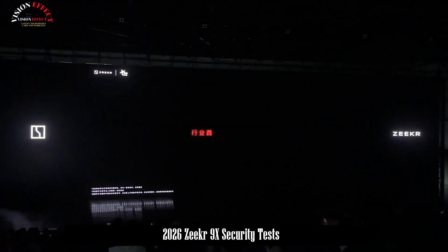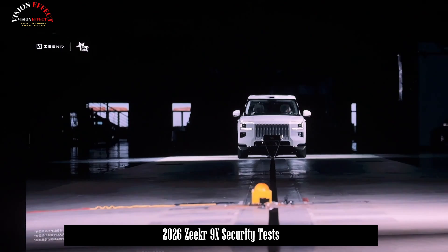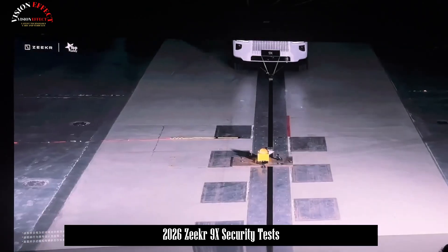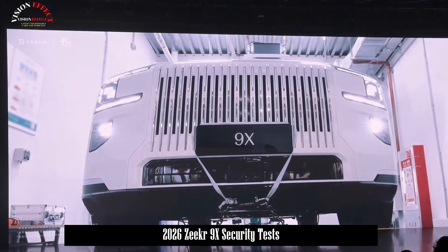Safety is a key concern for nearly all luxury cars, and it's also the area where they're least cost-conscious. The Zeker 9X places significant emphasis on both active and passive safety, and can be described as a road tanker. For body protection, the Zeker 9X makes extensive use of high-strength materials, exceeding 91% of the total.